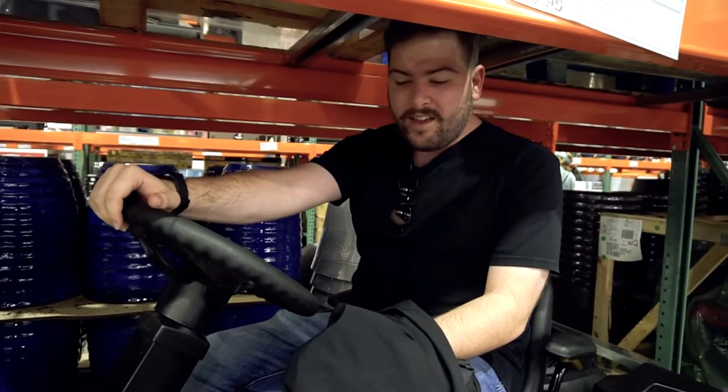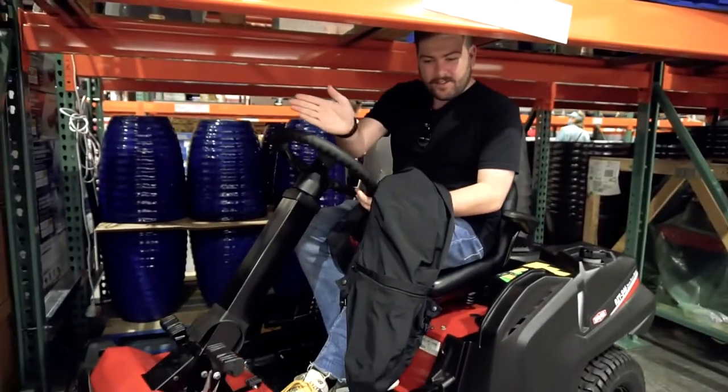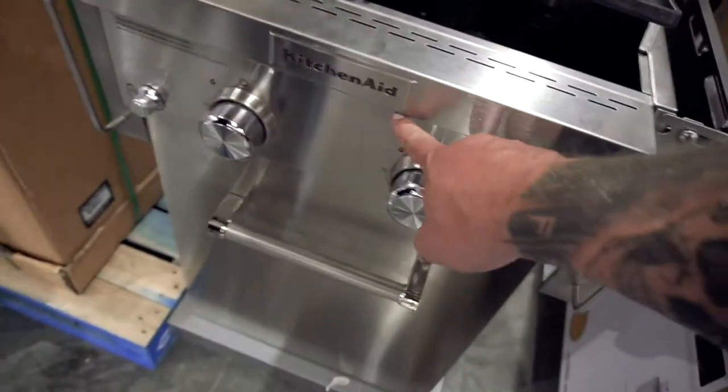Pretty comfy in here. We don't really have enough lawn for one of these ride-on mowers — it would just have to go back and forth. Meat section — I reckon we do this in a bit. We'll look at the rest of the stuff first and then come back and do some meat price comparisons. There's a little two-burner KitchenAid grill — that's a good brand.